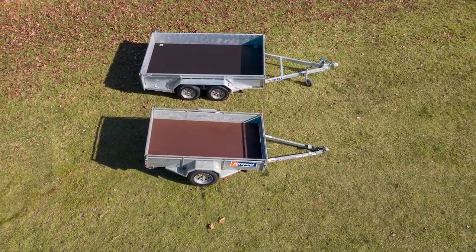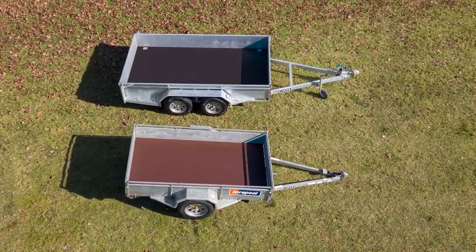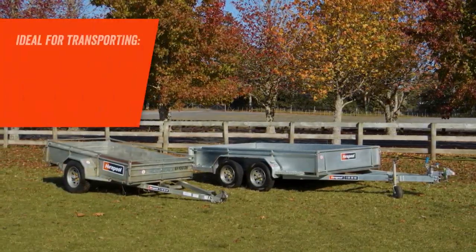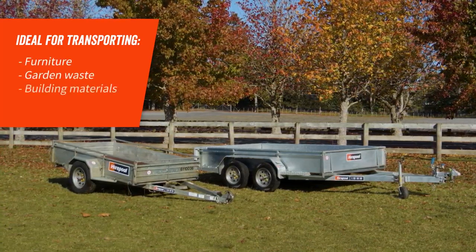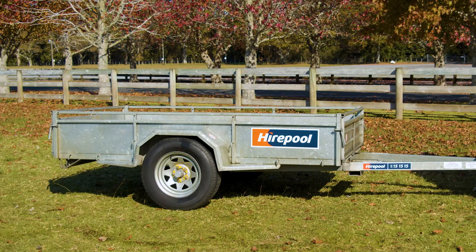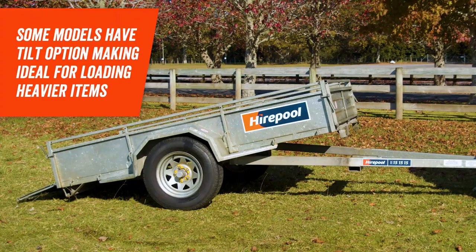If you need a versatile trailer to carry a range of items, our standard low side single and tandem axle trailers are a good economical option. Low side trailers are ideal for moving furniture, garden waste, building materials and construction debris. Some models also have a tilt option making them ideal for moving machinery or heavy items.